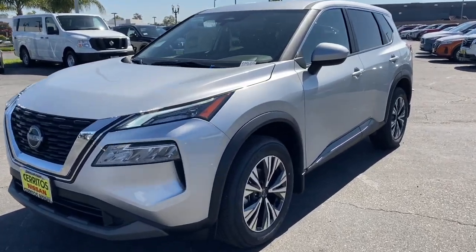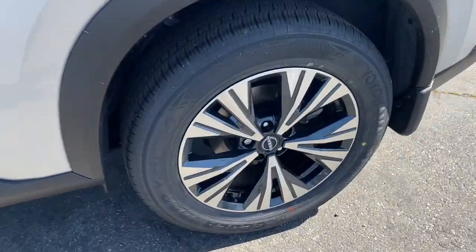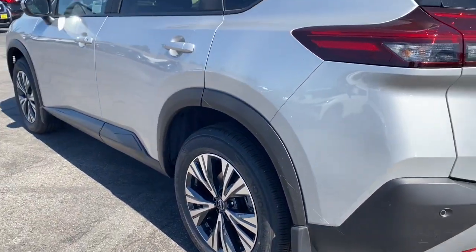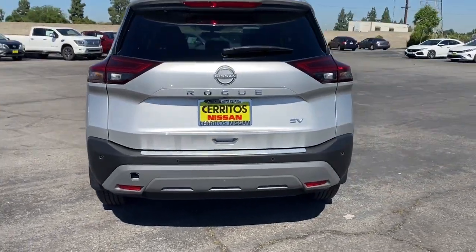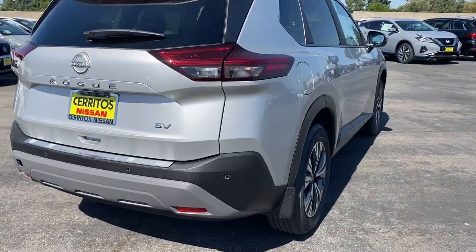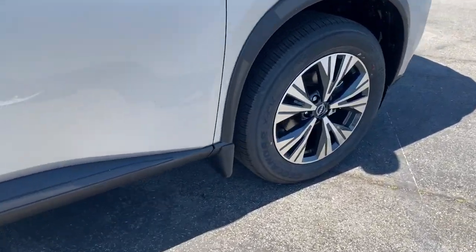Get into the 2023 Nissan Rogue. This feature-rich Rogue adds confidence and convenience to everyday life. Standard driver assist safety tech, large cargo capacity, and spacious seating have your back wherever the road may lead. These are just some of the great options this vehicle comes with.